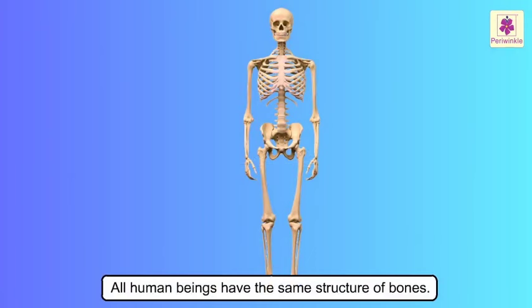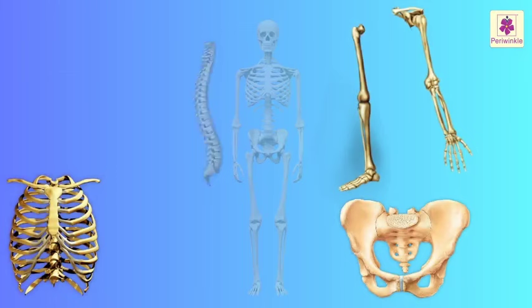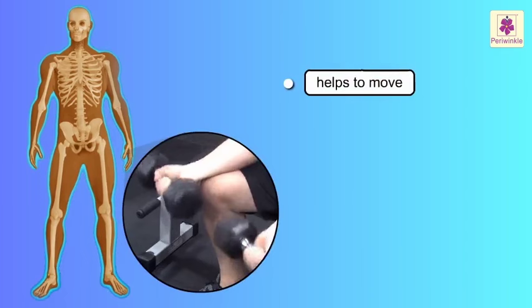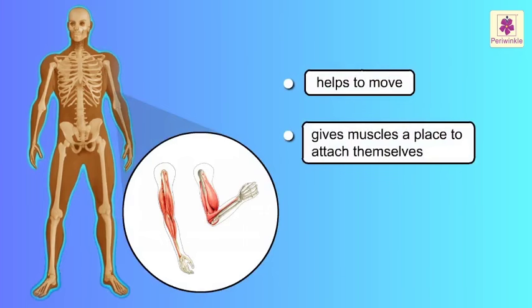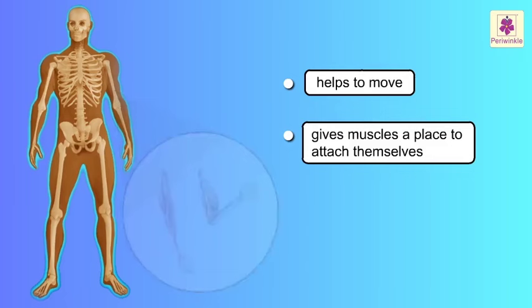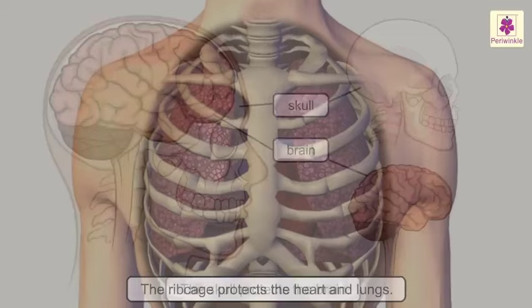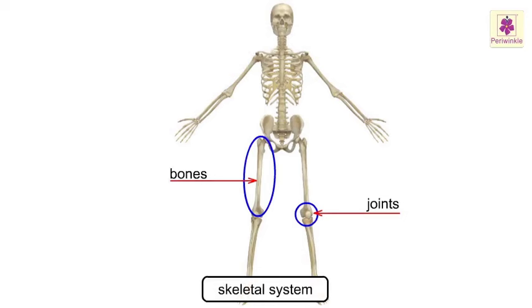The Skeletal System. All human beings have the same structure of bones. All the bones join together to form the skeleton, which is the framework that gives shape and support to our body. It helps us to move, gives muscles a place to attach themselves, and protects the soft organs inside our body from injury. The skull protects the brain, and the ribcage protects the heart and lungs. The bones and joints make up the skeletal system — there are 206 bones and around 100 joints in the body.